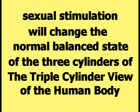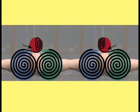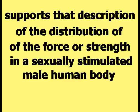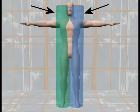According to HAPI theory, sexual stimulation will change the normal balanced state of the three cylinders of the triple-cylinder view of the human body. In a sexually stimulated male human body, the force and strength of the body that was held within the two cylinders representing the body will flow through the connecting spirals into the third cylinder representing the penis. The body of a sexually stimulated male human being will usually be smaller than it normally is — folded up or bent over in some way — as it should be if the force and strength in the double cylinders has flowed into the penis.